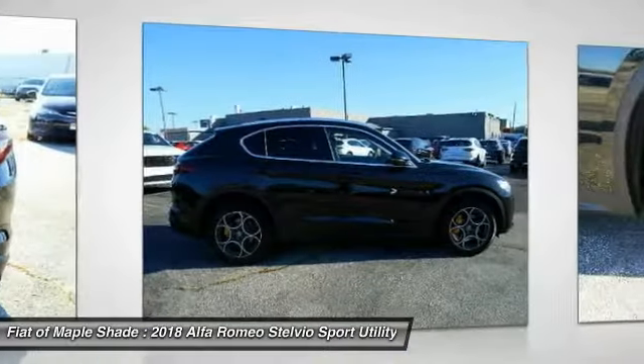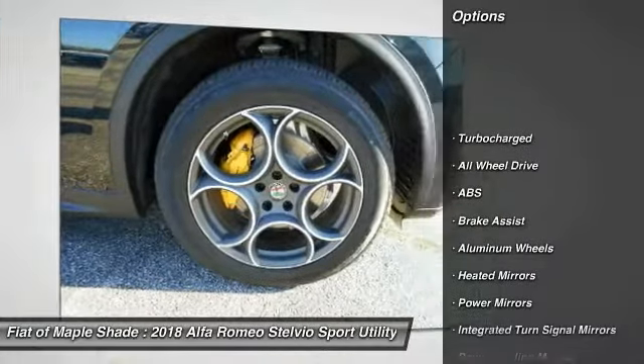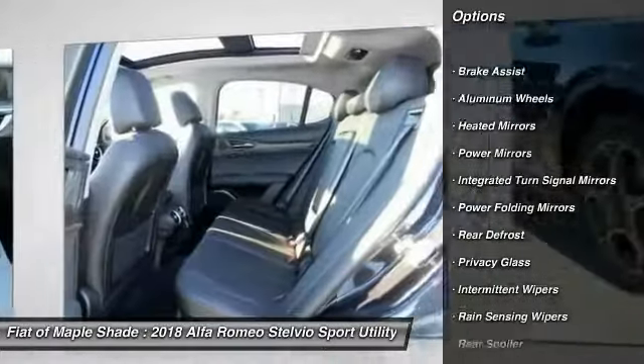Here are some of this vehicle's great options: Traction Control, Remote Engine Start, Power Lift Gate, Power Passenger Seat, Steering Wheel Audio Controls.